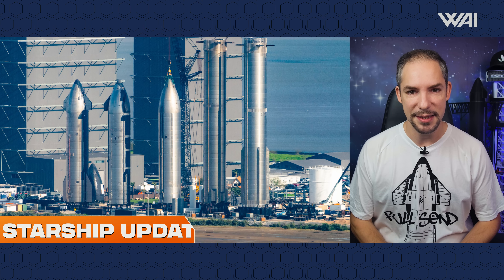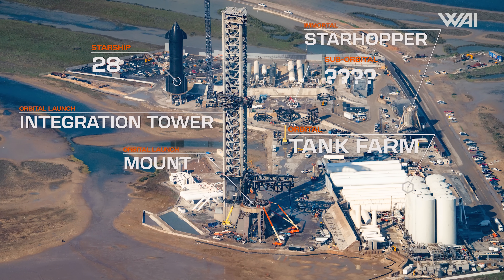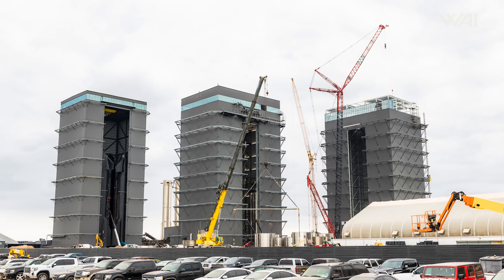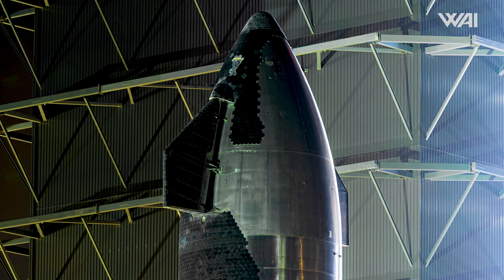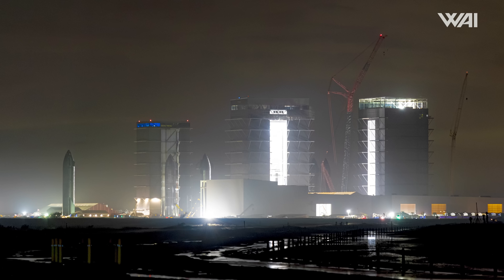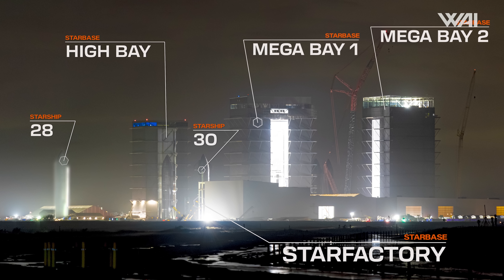Starship Updates. For a change, our Starbase tour today takes a twist. We're not starting at the launch complex, but at the bustling build site. Here we witnessed a much-anticipated event. On the 13th, SPM Transporters made their way into the high bay. Later that day, Ship 30 exited the building — and this time it finally went to Massey's, right? Wrong! Instead, it cleared the path for the main star of today's episode, Ship 28.